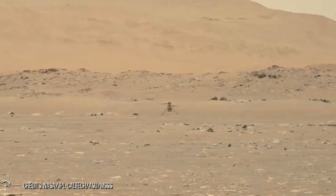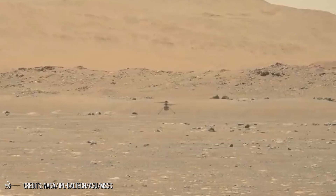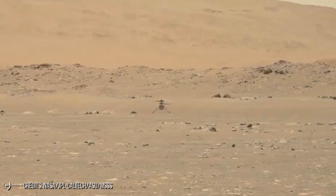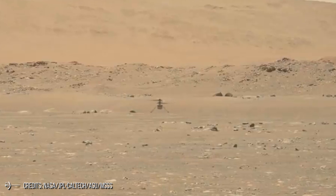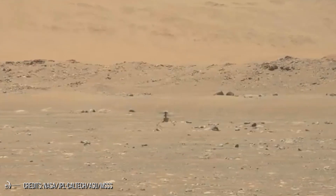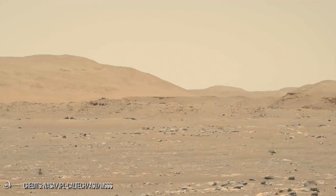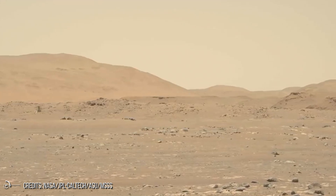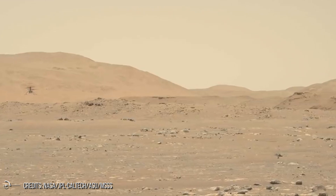This was partly because the helicopter's engineers made the decision to have Ingenuity ignore nav cam images below one meter in altitude, since they may be obscured by dust close to the ground, confusing the nav system. This ensures smooth take-off and landing, but it also meant that Ingenuity could stop oscillating during this critical moment. Ingenuity was also designed to have a stability margin in which it can tolerate large errors — including errors in the image timestamps — without becoming unstable.